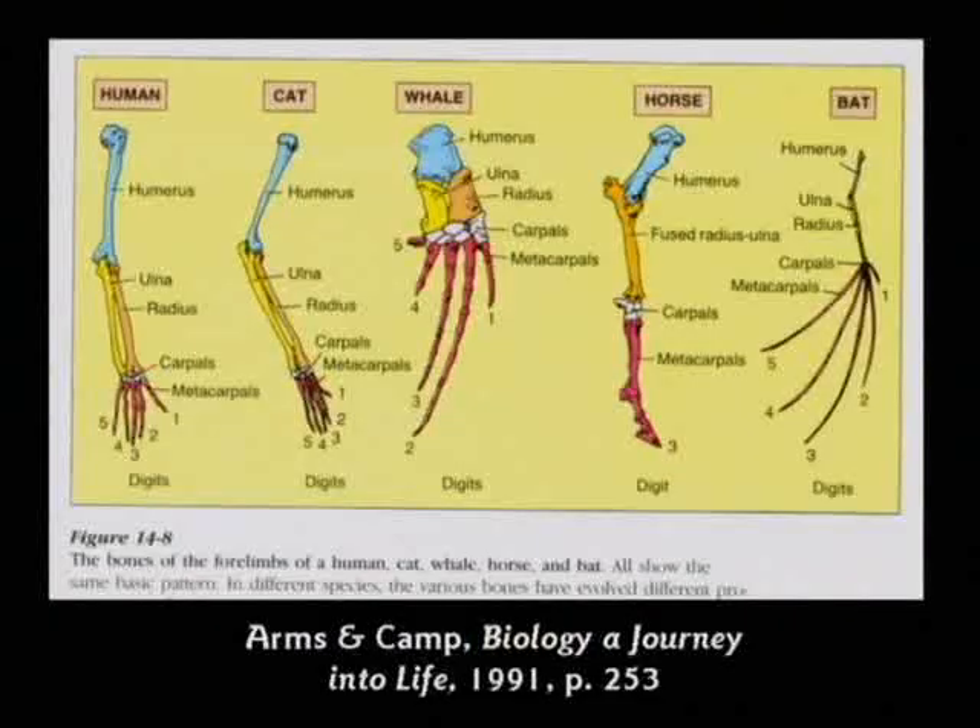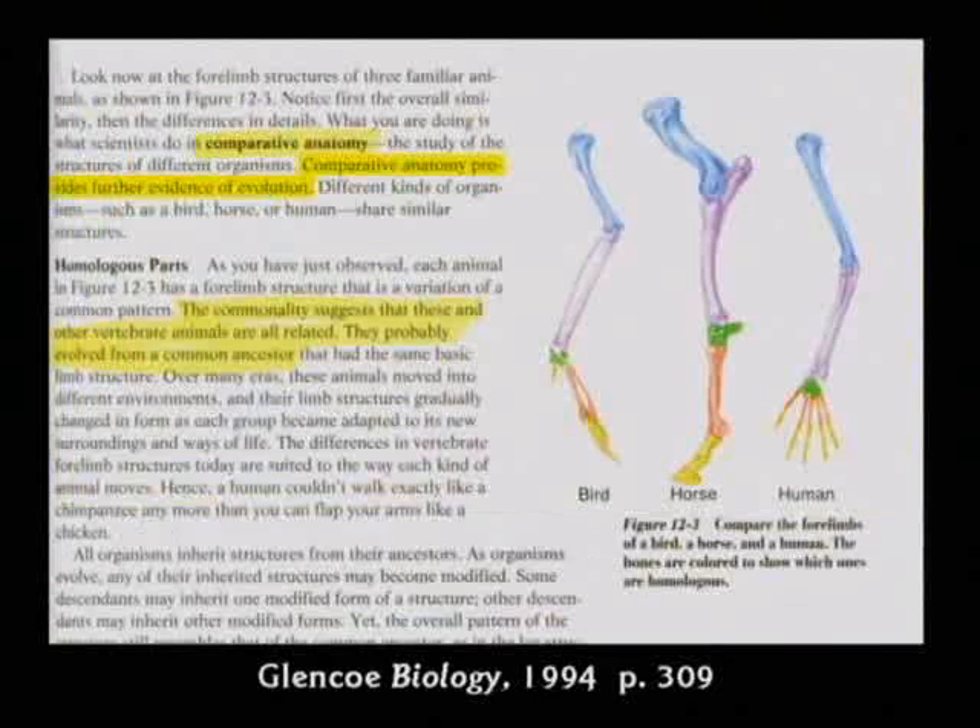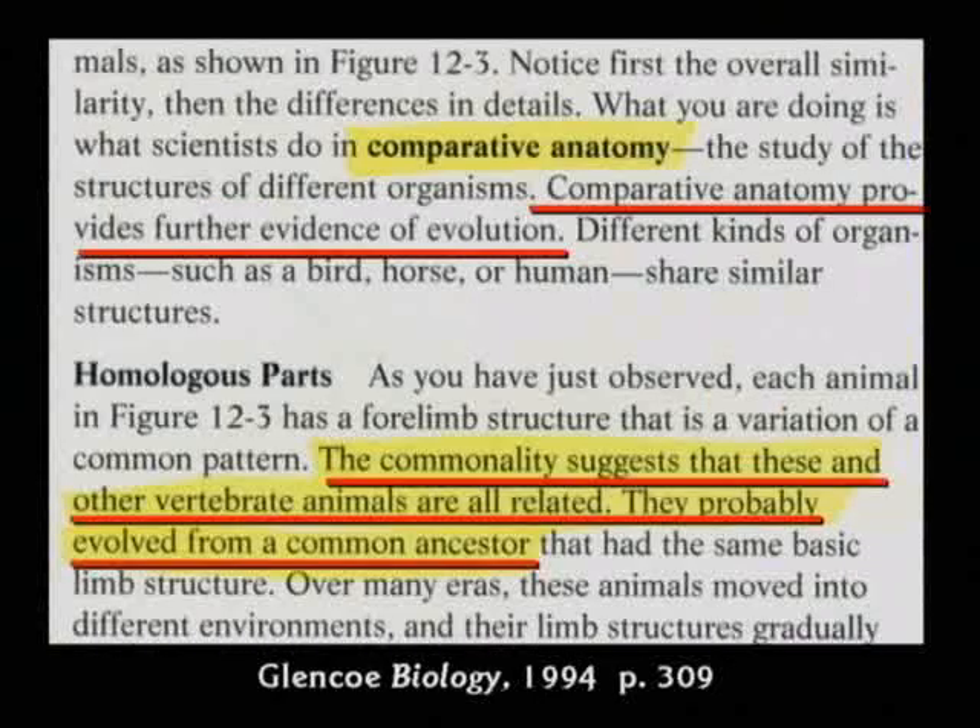They're going to tell them there's evidence from similar structures — the forelimbs of animals are all similar, so that proves a common ancestor. No. That proves a common designer. Chevy and Ford all have four wheels on the ground. That proves they all evolved from a skateboard 18 million years ago? No — it proves it's a good design and it works well. That's what it proves.